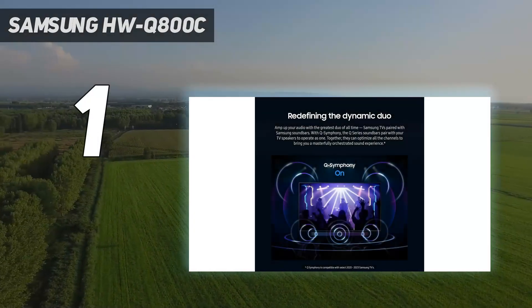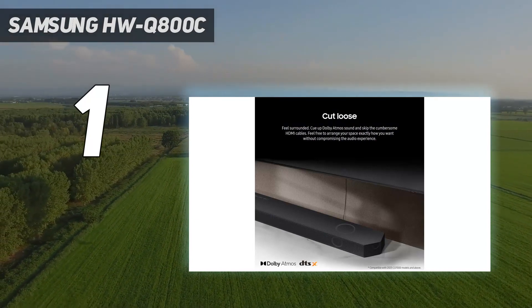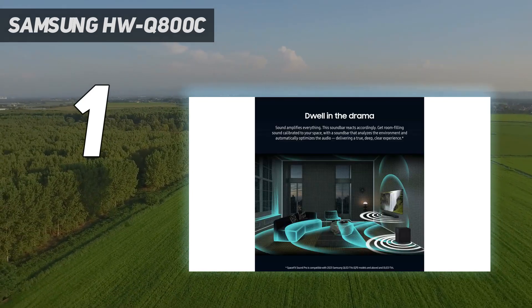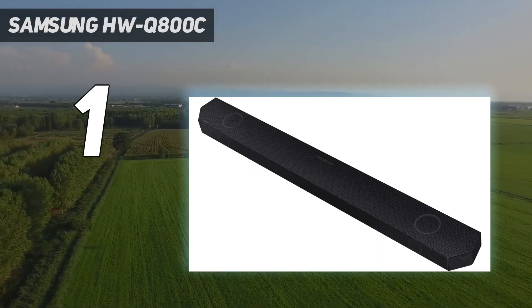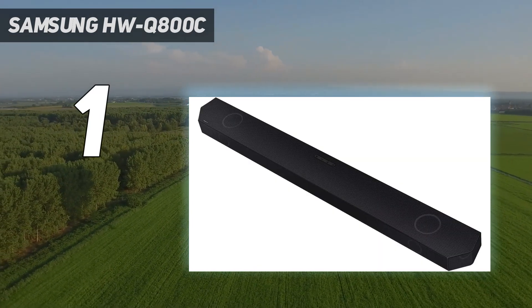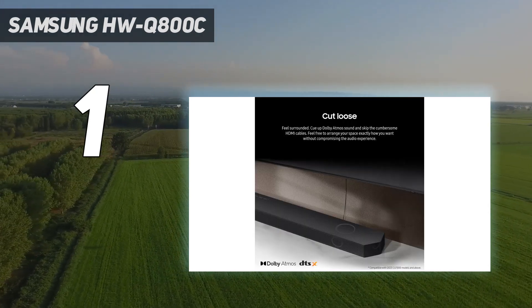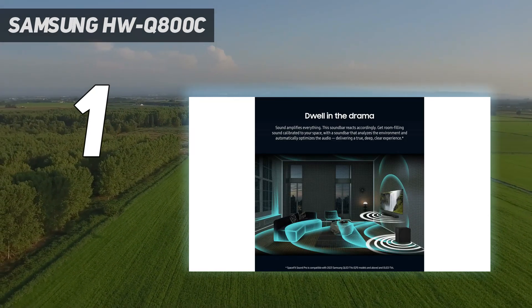And number 1: the Samsung HWQ800C. The Samsung HWQ800C is a knockout when it comes to delivering a powerful, room-filling sound for a reasonably affordable price. With support for spatial audio formats like Dolby Atmos and DTS-X, it has an impressive soundstage thanks to two up-firing drivers that deliver exceptional height. Those with a Samsung TV can also use its Q-Symphony tech. However, despite support for a variety of music files including high-res formats like FLAC, we don't think it's best suited for playing music — for that, look at the Sonos Beam Gen 2 at number 7 in this list. For everything else, it's a definite crowd-pleaser.